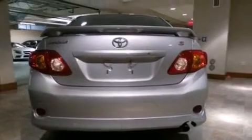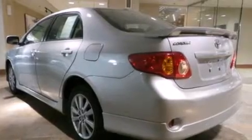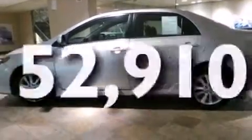Rear seat child-proof door locks, air conditioning, a pass-through rear seat, a rear window defroster, and this vehicle has less than 53,000 miles.